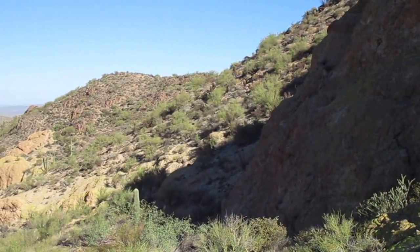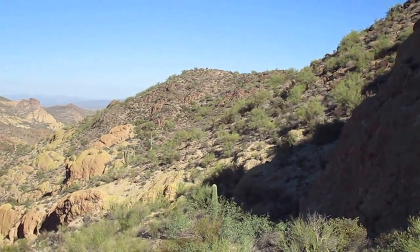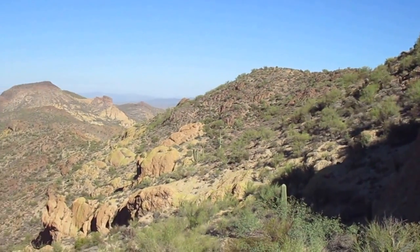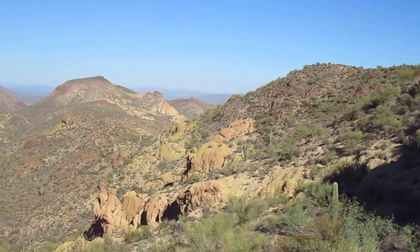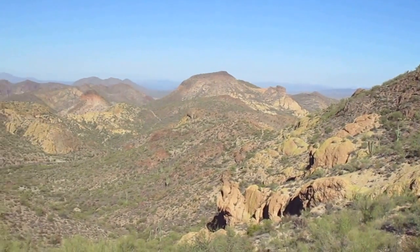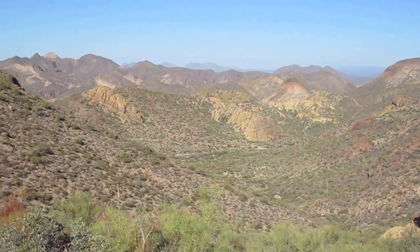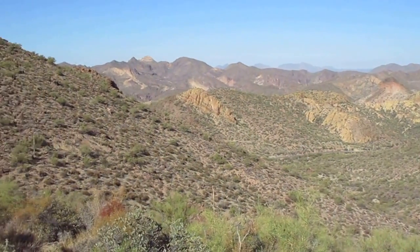October 29, 2016, 9:15 a.m. First overlook on Upper First Water Creek near mile marker 205, panning west towards where the car was parked.